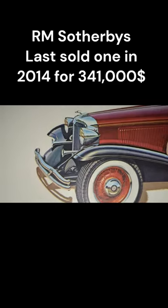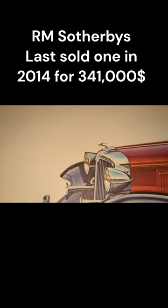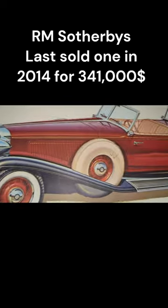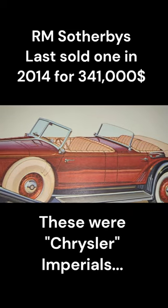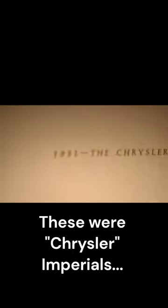The Chrysler straight 8 L-head high-compression engine developed 125 horsepower. These were custom-order, hand-built vehicles with a base price of $3,500, which equates to around $70,000 in 2024. This print is from a Chrysler executive's collection.